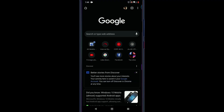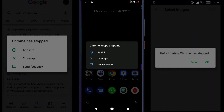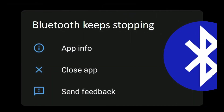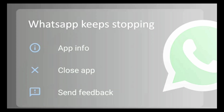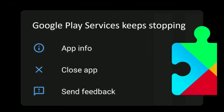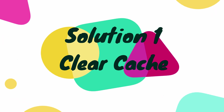In this video we will see how to fix the 'Chrome keeps stopping' error in Android. We will show you 10 different solutions. If any solution works for you, you may skip all subsequent ones. Not only Chrome — this same sequence of solutions works for any app that gives a similar error. Let's get started. Solution 1: Clear Cache.